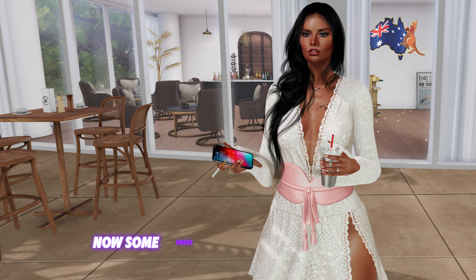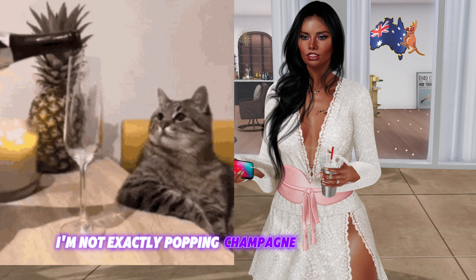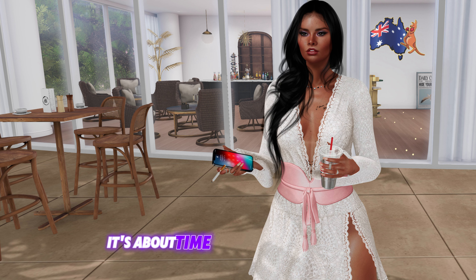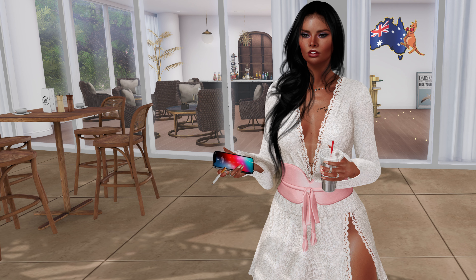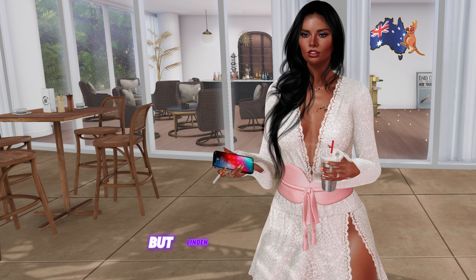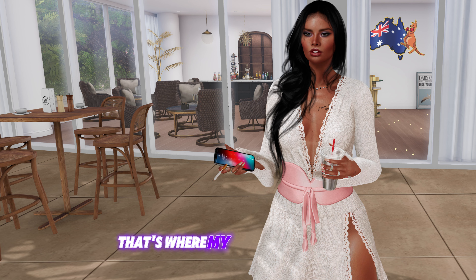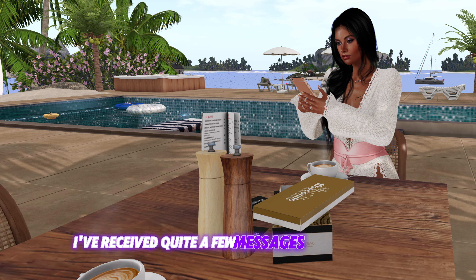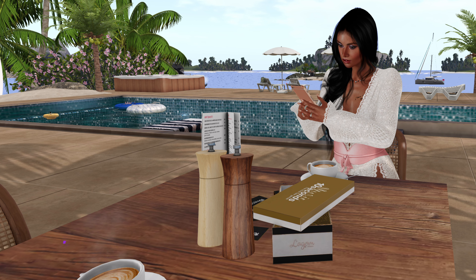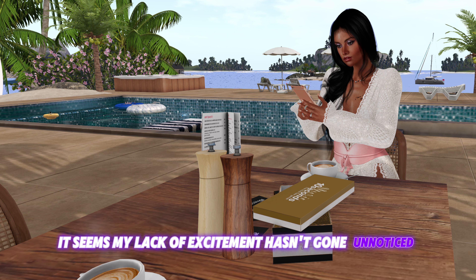Some people have been wondering why I'm not exactly popping champagne over this new app. Don't get me wrong, it's about time Second Life went mobile — it's necessary in today's world. But Linden Lab's approach, that's where my enthusiasm wanes. I've received quite a few messages from residents asking me to share my thoughts on camera, and my lack of excitement hasn't gone unnoticed.